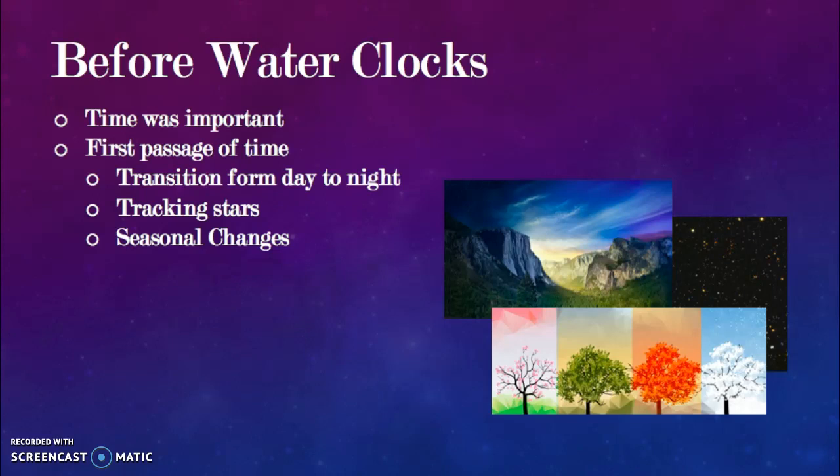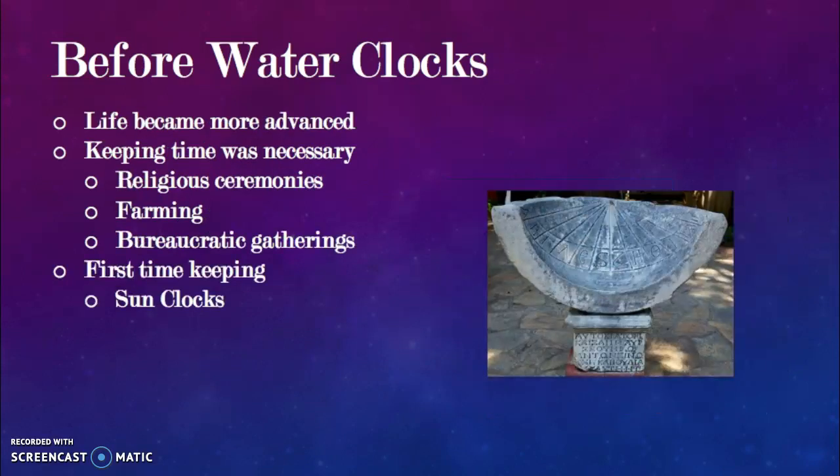Throughout all of history, keeping time has been important. The original measure of the passage of time was said to be by the transition from daytime to nighttime, tracking stars and changes of seasons. As life became more advanced, the need for more accurate methods of keeping time was essential.